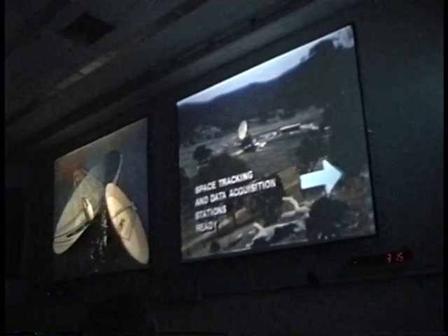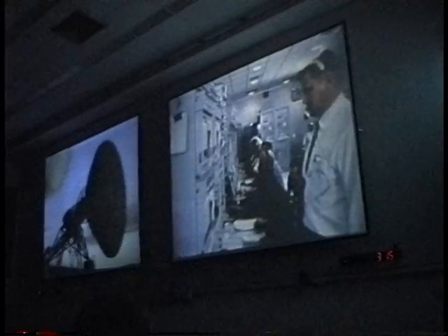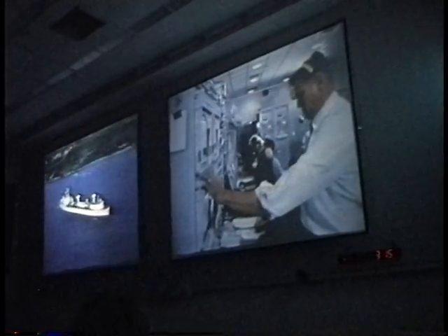You are in the firing room containing controlled and monitoring equipment for the most powerful space vehicle ever. The countdown is holding at 10 minutes and 13 seconds. Three hours ago, the astronaut crew left their quarters and moved to the launch pad. They are now inside the spacecraft waiting for the countdown to resume. The display board on your right indicates that NASA's worldwide tracking network is ready for launch. The network includes ground stations, tracking ships, and specially instrumented aircraft.